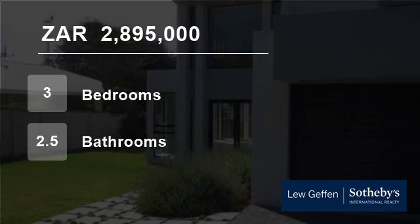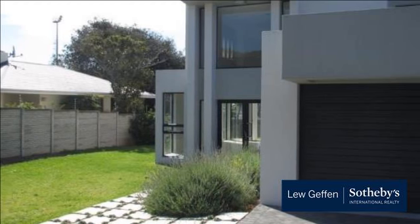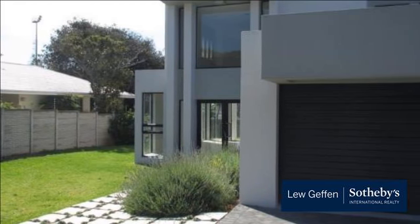Welcome to this three-bedroom house for sale in Bunkers Hill, East London, Eastern Cape, South Africa for R2,895,000.